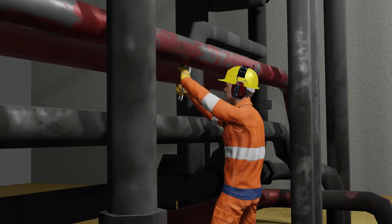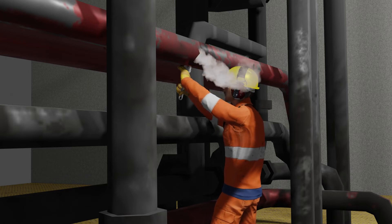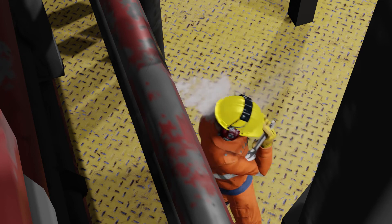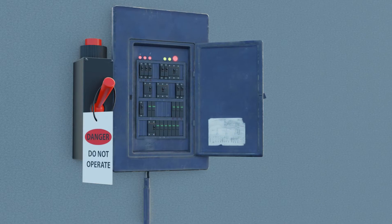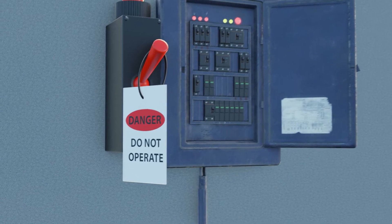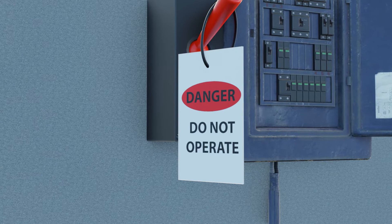Steam operated machinery should have both steam and exhaust valves securely closed and, where possible, locked off. In all cases, warning notices should be posted at or near the controls giving warning that the machinery concerned is not to be used.